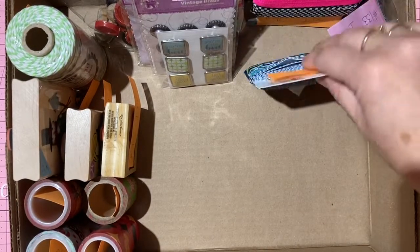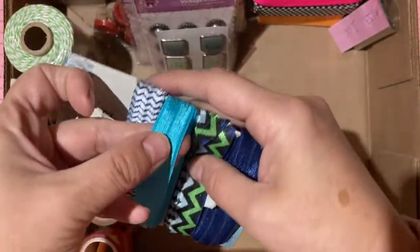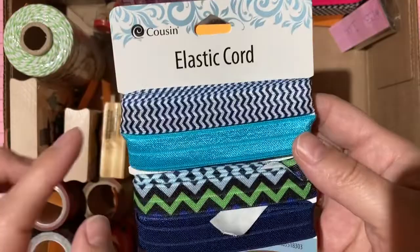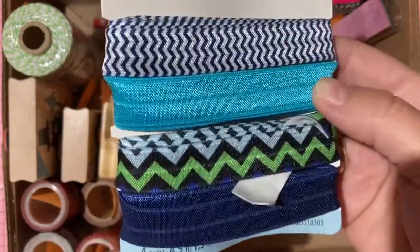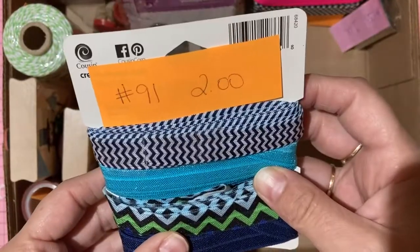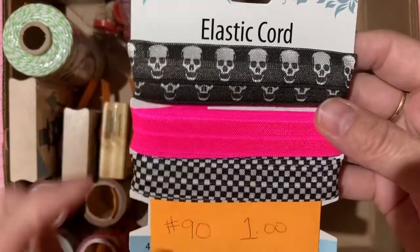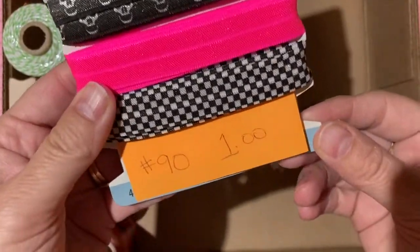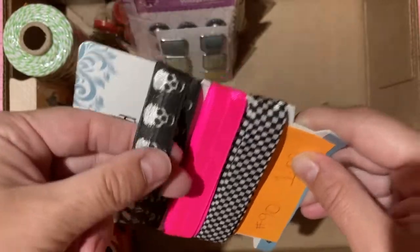Elastic cord by Cousin brand — wonderful for baby or children's headbands. Four pieces, 1.5 meters of each color. Two dollars, number 91. A second set missing one color — one dollar, number 90.